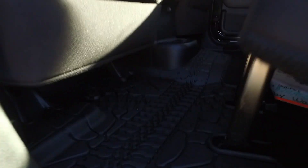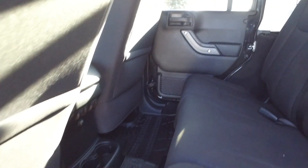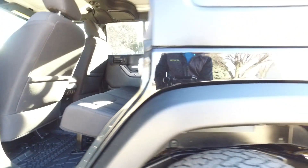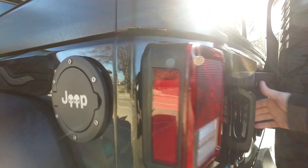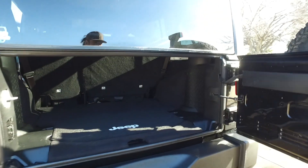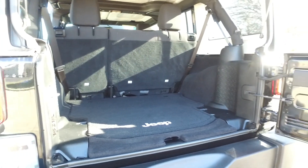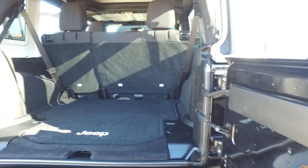Beautiful interior — cloth still looks new, nice and clean carpets. Got these all-weather floor mats with the Jeep tread through them. Back seat is nice and clean. Nice little aftermarket fuel cap cover there. I love all the great little accessories you can get for a Wrangler these days — there's a ton of them out there, you can always make a Jeep your own.